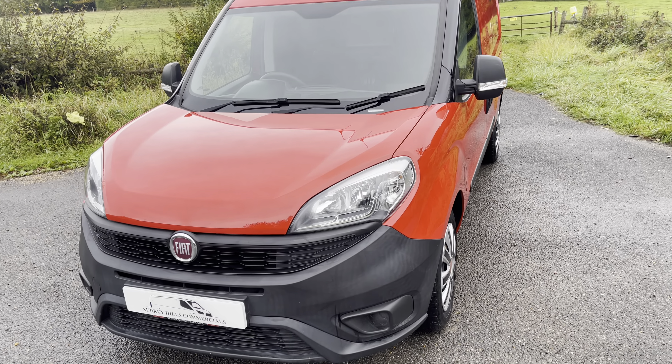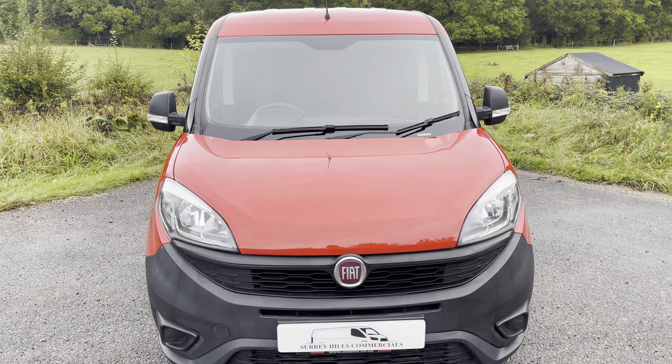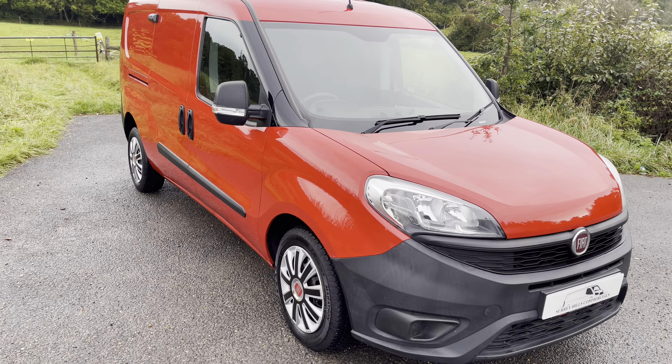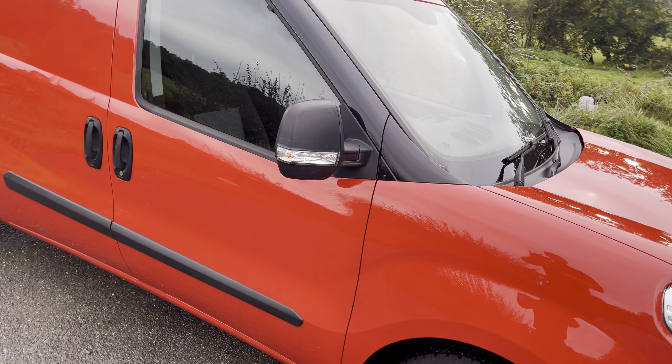Shot from the front. The vehicle comes with two keys — one remote, one manual.